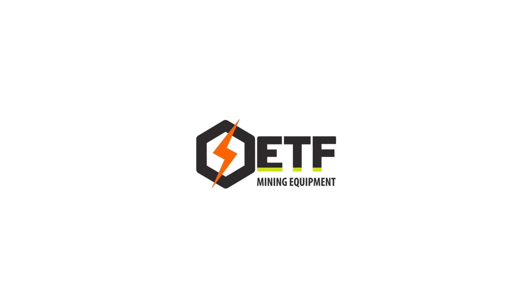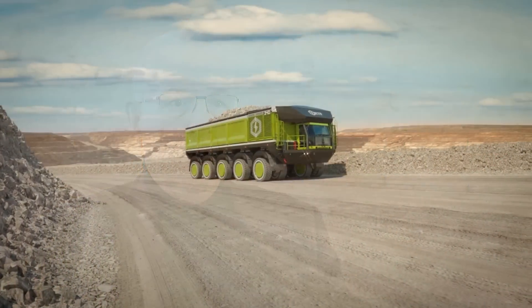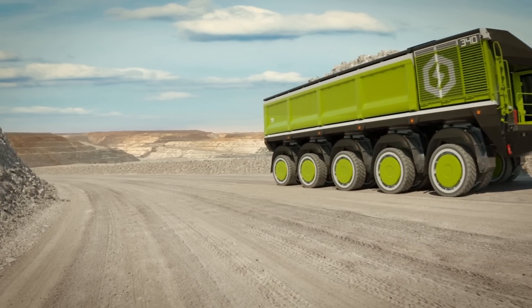In June 2015, I started the ETF company in Slovenia. In the last one and a half years, we were busy with the development of new electric motors, new axles and wheels. And now, we can supply as the first company in the world, battery electric mining trucks.